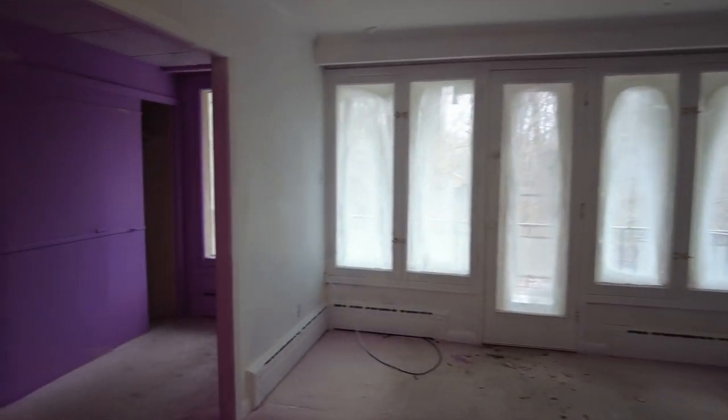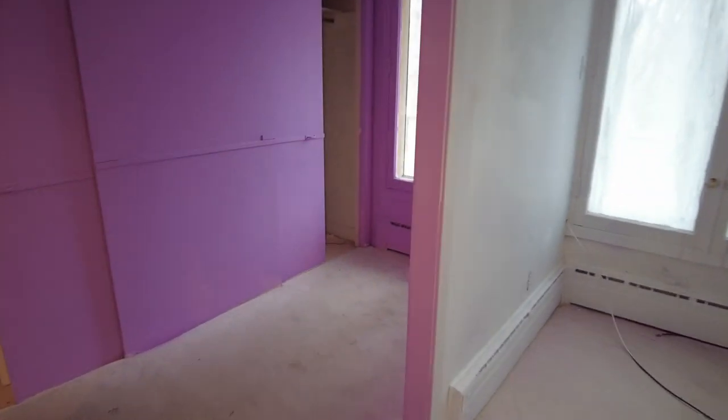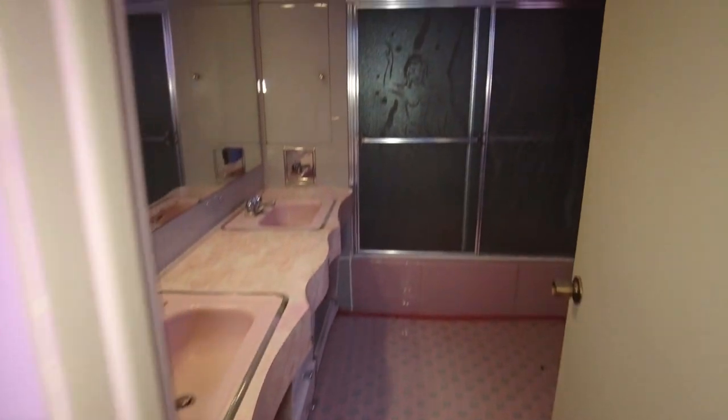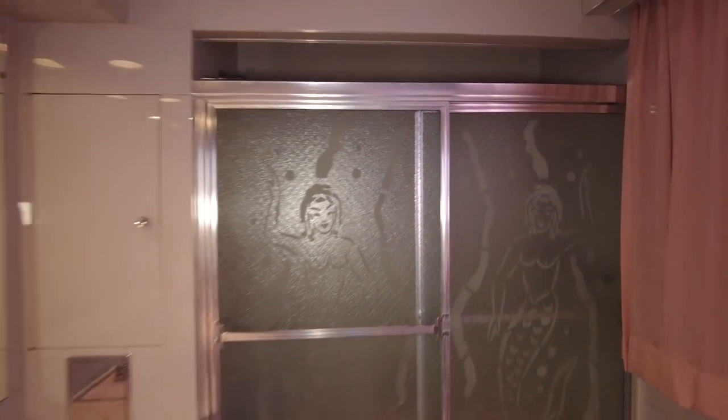The bathroom — look at this though. They painted these walls purple and it has fallen under the carpet, leaving like a purple dust on the carpet. However, come on into this bathroom and look at this — we got mermaids guys. There's a mermaid on the shower door. There's two of them. Aren't those pretty?